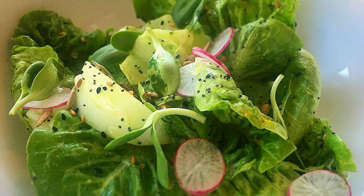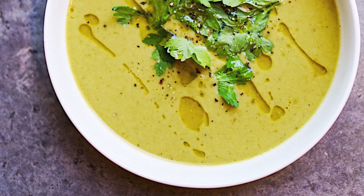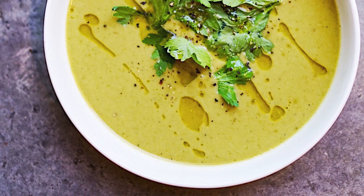There are plenty of vegetarian options at Octavia. A common vegetarian option is the leek and celery root soup.